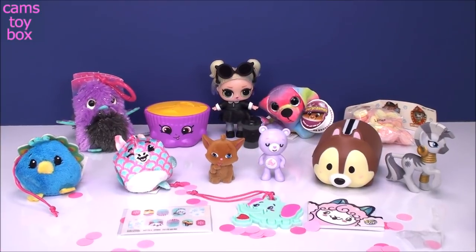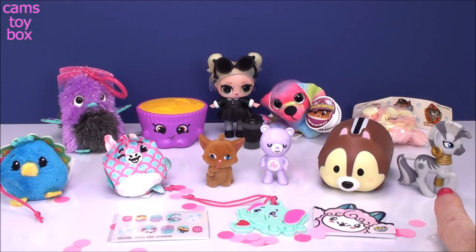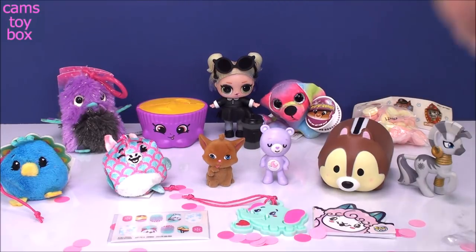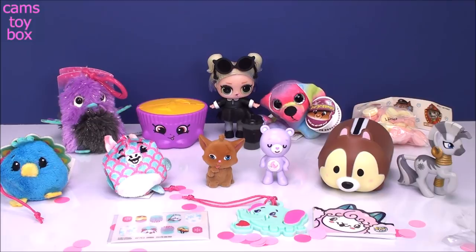Well, that was super fun — we got some really, really good stuff today. I think for me, my favorite is Zekora the pony. I just think she is too cool for school. I really, really like her. Leave me a comment and let me know which one of these toys you liked the best today. Be sure to give a thumbs up if you liked any of them. And don't forget to subscribe and come back to see lots more toys and surprises every single day here with me on Kim's Toy Box. I'll see you guys real soon. Thanks for watching.